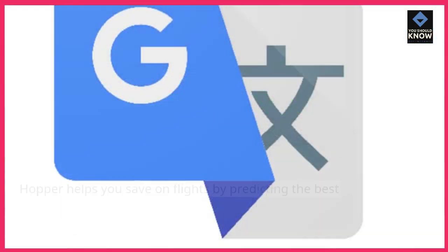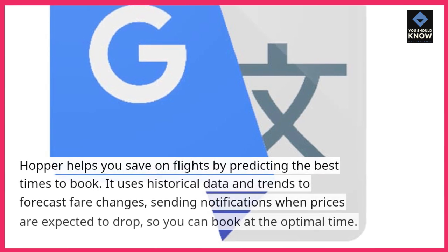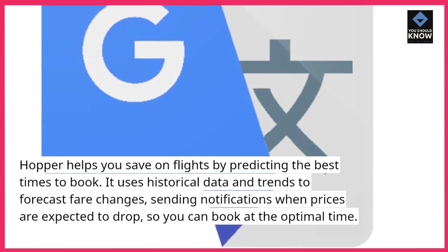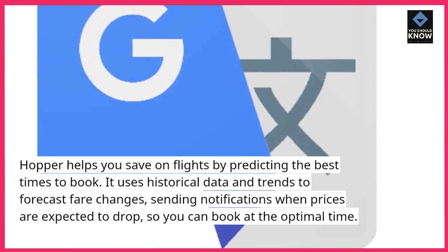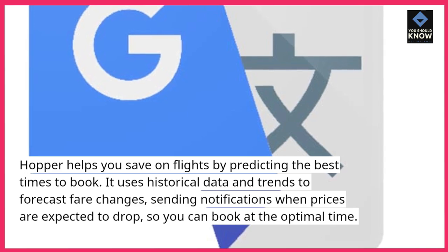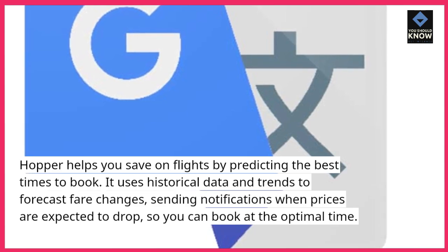4. Hopper. Hopper helps you save on flights by predicting the best times to book. It uses historical data and trends to forecast fare changes, sending notifications when prices are expected to drop, so you can book at the optimal time.